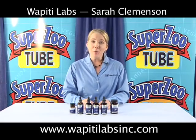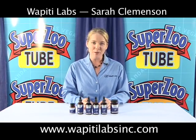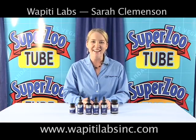For more information on our products, you can visit our website at www.wapitilabsinc.com.